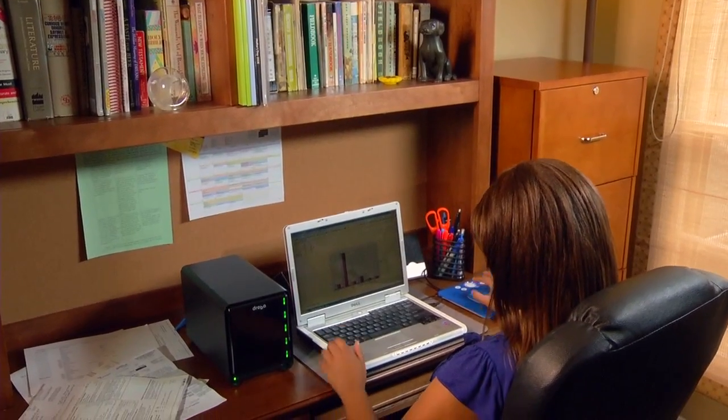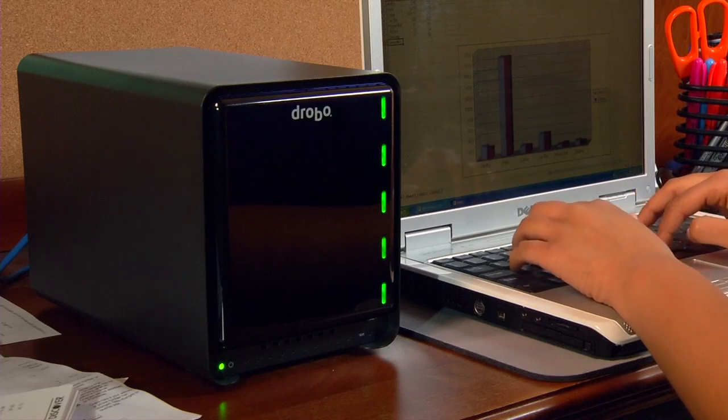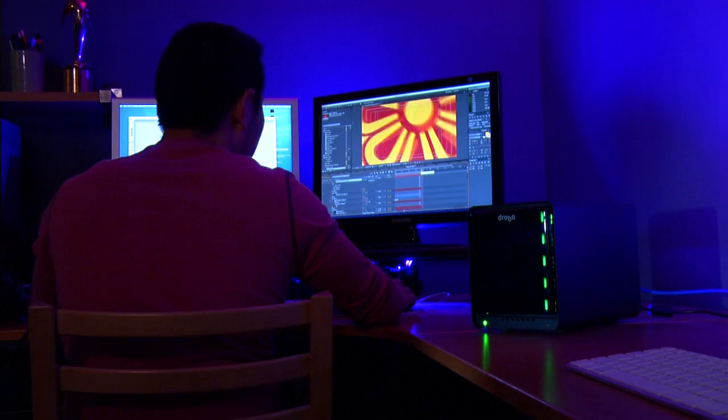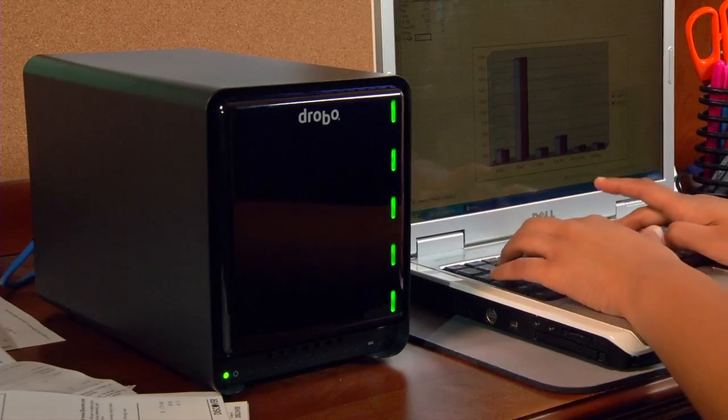Think about a typical home or small office. There are probably three, four, five computers — I have five computers in my home now. My kids and my wife are all doing things and sharing information. It's all about a sharing experience. Taking all the benefits of Drobo and Beyond RAID, but now allowing somebody to easily share that across five, ten computers in their small office. Drobo FS is for people that want a Drobo management experience but need to share data with other people in the company or the household.